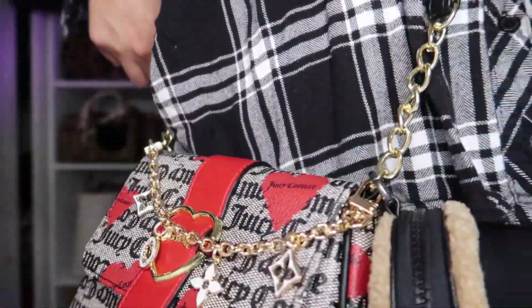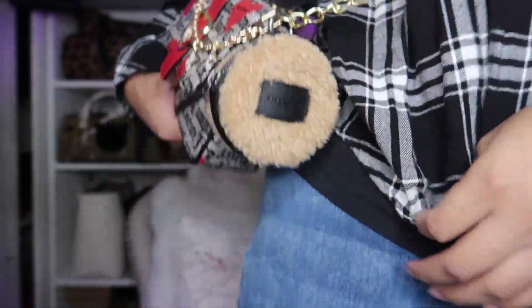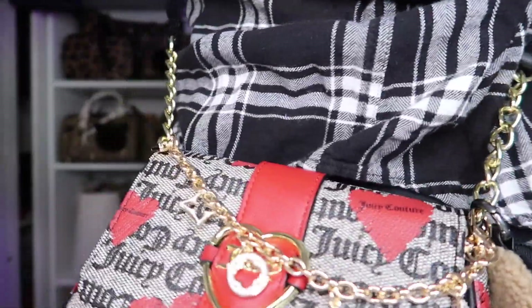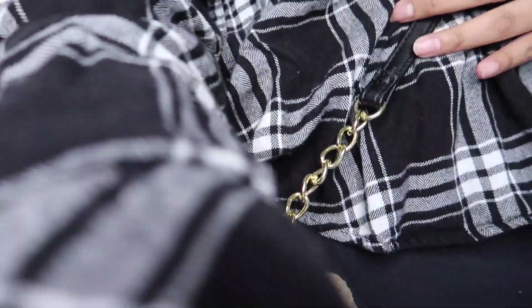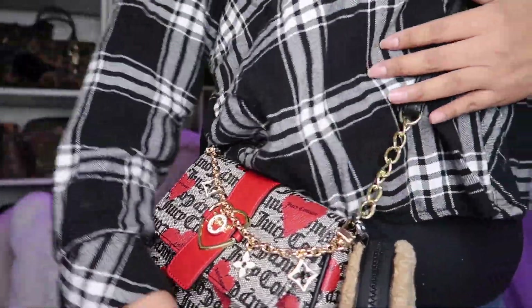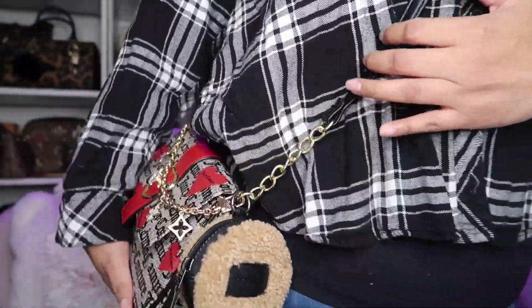So this is how it looks on the side, guys — it hangs right here at the hip. It looks really really cute. It's a cute crossbody and I like it.